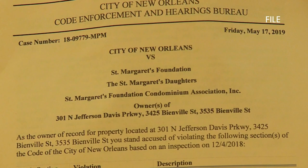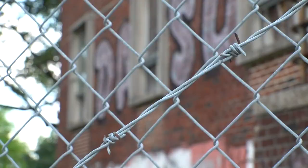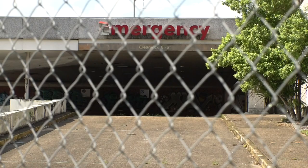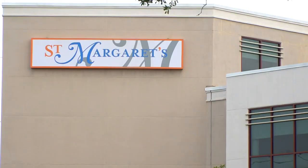City code enforcement officers are no stranger to the property, nor is the NOFD, which responded to a fire inside the building back in 2019. Neighbors worry what else could happen inside the empty halls. If it stays in this state, it'll turn into an emergency. The building is owned by the St. Margaret's Foundation, a non-profit.